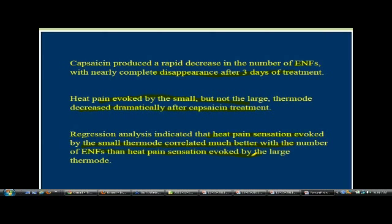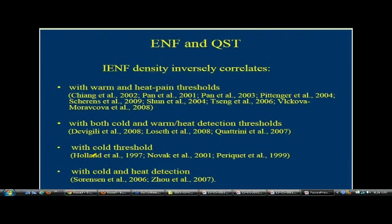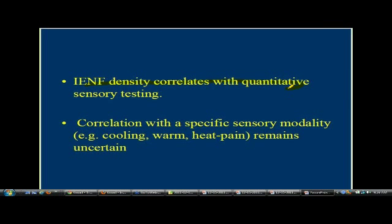When you look at nerve fiber density and quantitative sensory testing, warm and heat pain thresholds are the most affected. Both cold and warm heat detection thresholds are affected — cold threshold is detected, and heat and cold detection is reduced. Nerve fiber density correlates with quantitative sensory testing, and that's what we're doing. Correlation with specific sensory modalities — cooling, warm, and heat pain — remains completely uncertain, but they're going to continue studying these things.